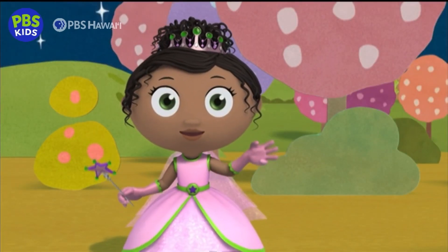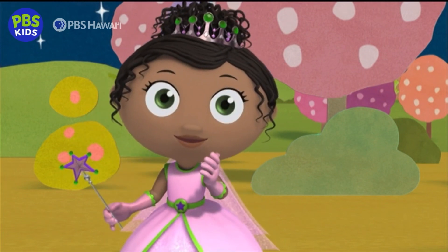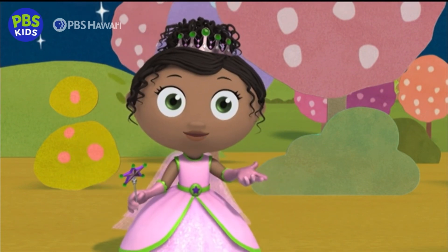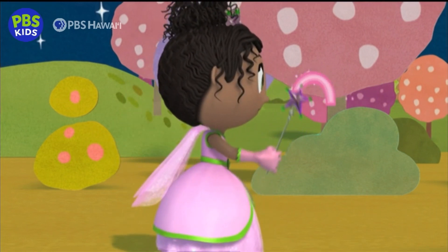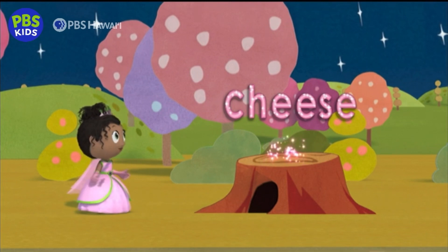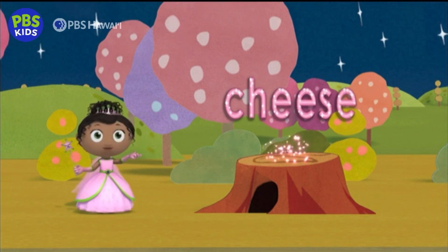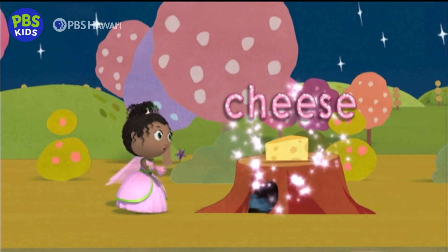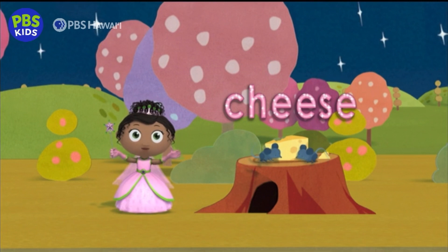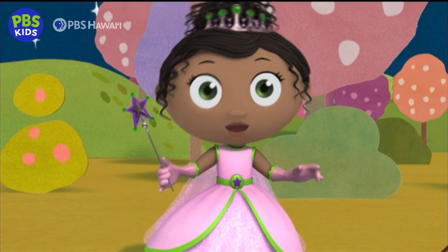And finally, we need a third E! In the word cheese, the last E is a silent E! It doesn't make a sound, but it's there! Write a lowercase e with me! C-H-E-E-S-E... Cheese! Presto! Spectacular spelling! We spelled cheese and the mice came back! Let's take a bow!